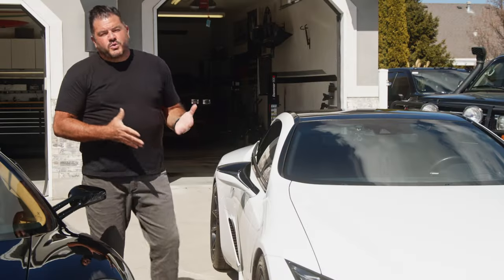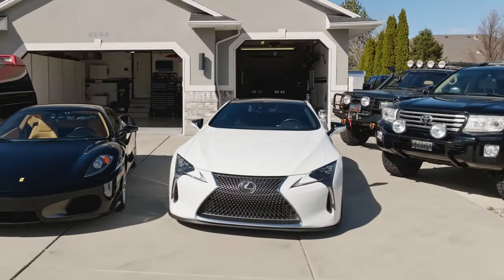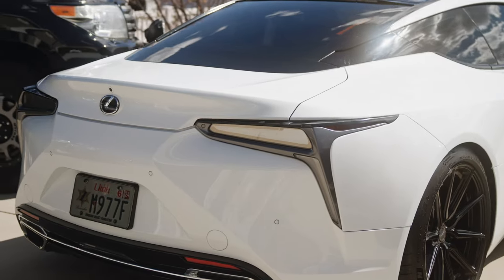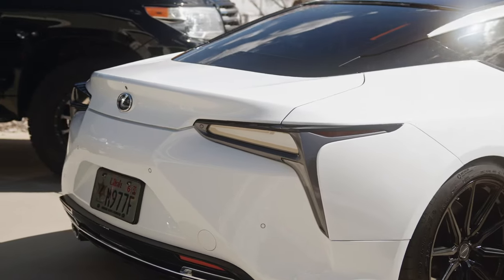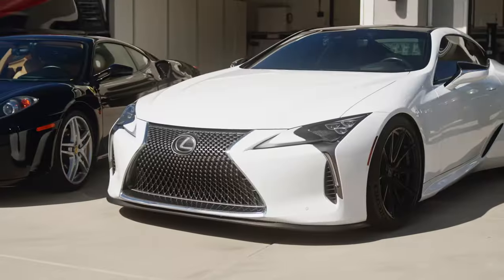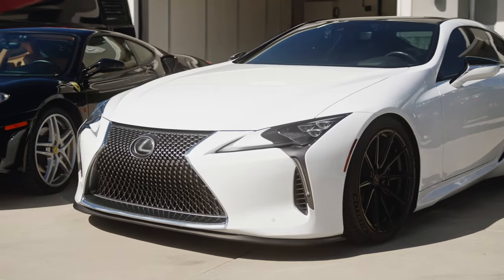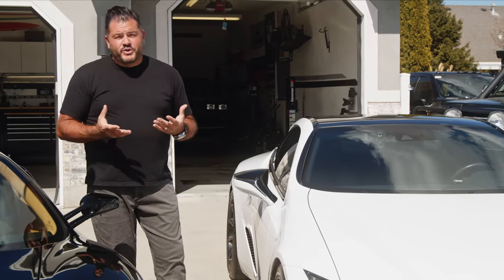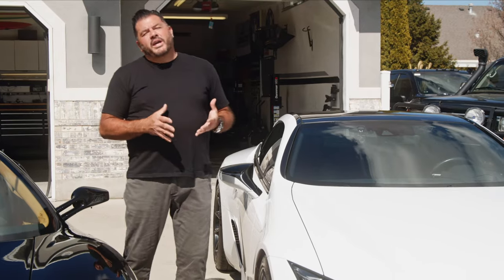This is my 2018 Lexus LC500. 2018 is the first year of the LC500, and I just have to say this is one of the most special cars that I've owned. I've had over 100 cars, and typically I keep a car for a year or two. I've had this one for four years now.